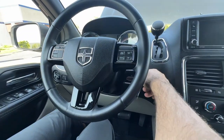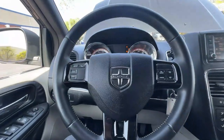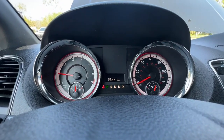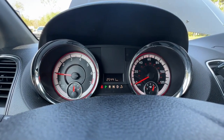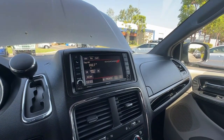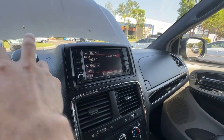Let's go ahead and start up the van. This one is going to have 25,000 miles. It will also have a touchscreen infotainment system with a backup camera.